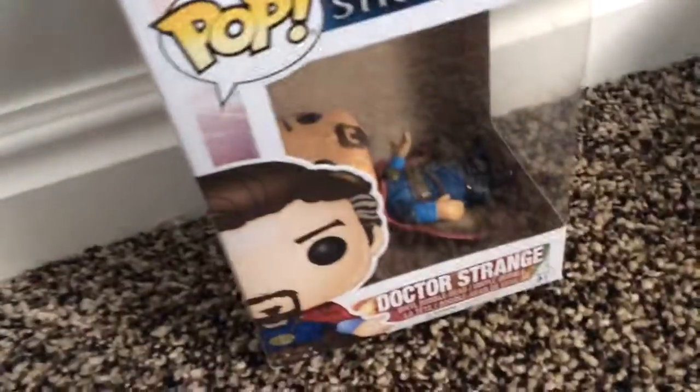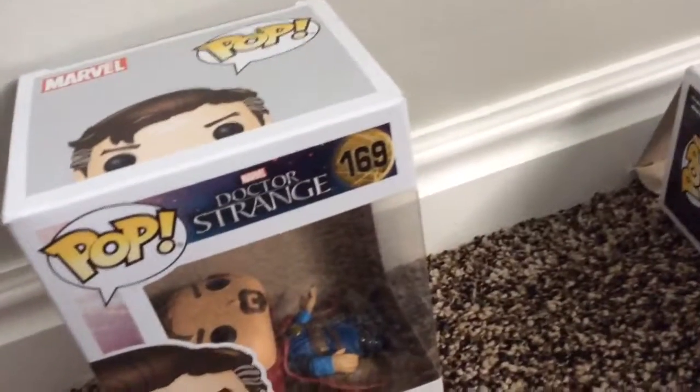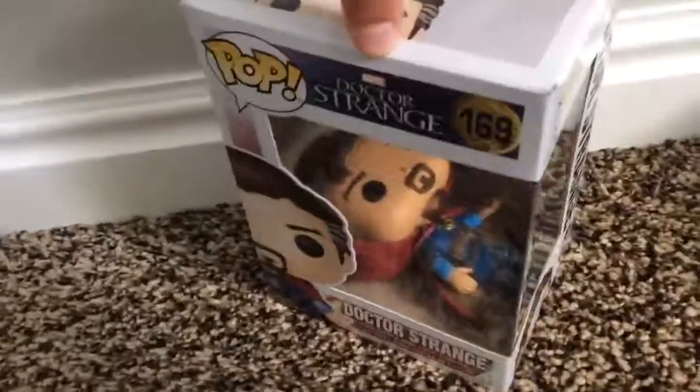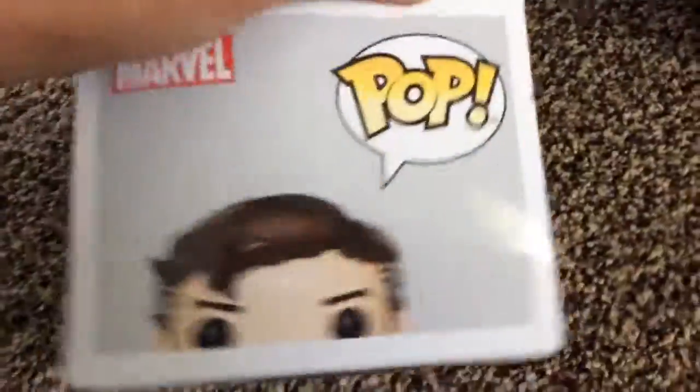Next up is Dr. Strange — he's a bobblehead Pop figure. His number is 169. They did something a little different: right here they didn't put the collar thing up, and he has a collar thing. When I got him I was wondering why it didn't say any of the category labels like Pop Television, Pop Games, Pop Movies, or Pop Heroes.